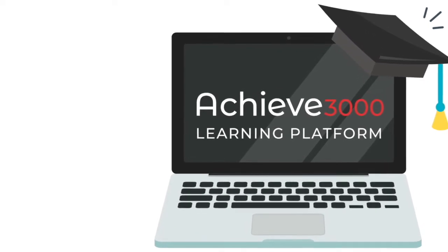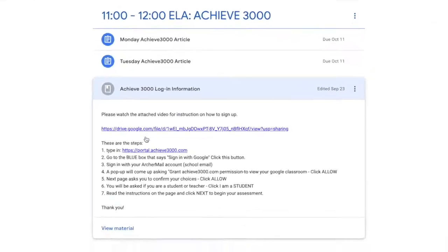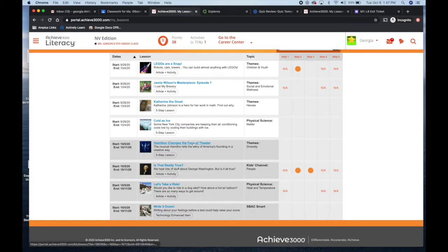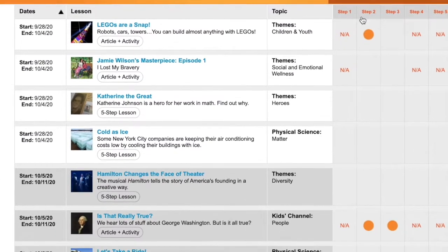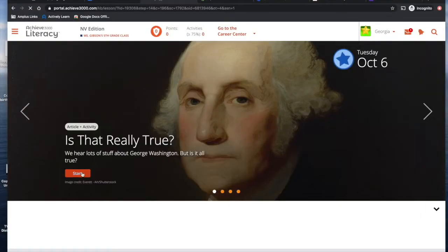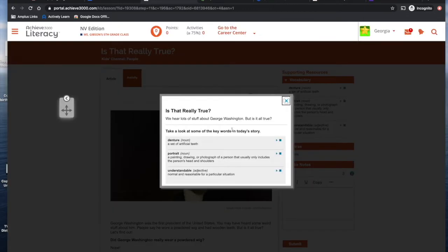Here we are in the Achieve 3000 learning platform. You'll be in your student's Google Classroom — go to the three lines in the upper left-hand corner. What you really want to focus on is My Lessons, which will show all the assignments that your student has been assigned by the teacher. There's a start date and an end date, the title of the article, a little synopsis of what it's about, and the different topic. First, your student will start off with some pre-test questions. They're really meant to be fun, to engage them in what they're about to read.